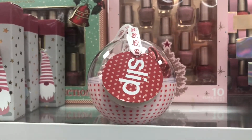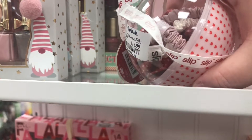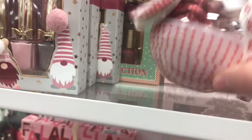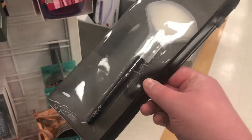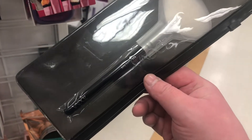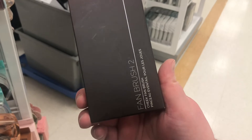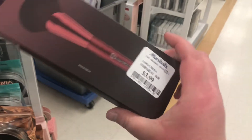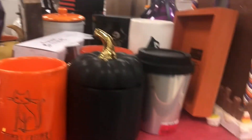There are Slip scrunchies for $16.99 — looks like you get two small ones and one big one in a Christmas ornament style. I'm finally starting to see the Wayne brushes for $2.99 for the fan brush, and the BH Cosmetics fan brushes — this is number two for $3.99. This Marshall's also has a whole section of Halloween stuff that looks like it might be on clearance.